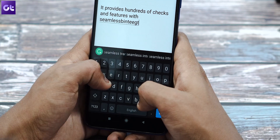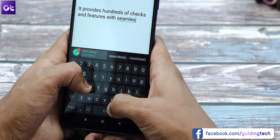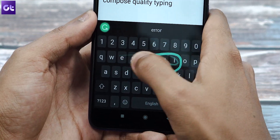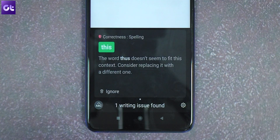Whether you're sending an urgent email or just making an unnecessary tweet, you can be sure that your phone's spelling and grammar is on point. The Grammarly Keyboard also supports swipe typing, so you can compose quality writing without slowing down. The keyboard also provides you with short and clear explanations for every correction that it makes, so you also learn as you go.